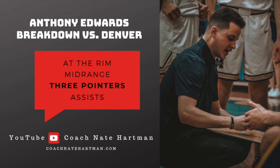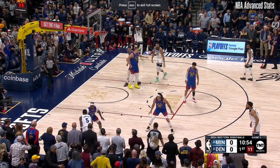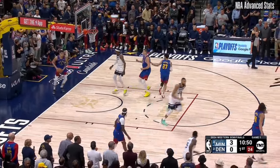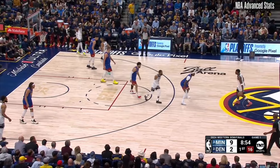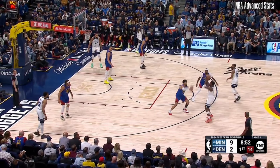Edwards took some heat coming out of college — one of his weaknesses was that he couldn't shoot the three. He started off this series immediately with the three. A jab-step three — he gets the switch, Murray switches up and is playing him on the drive, but look at how far back Murray is. Edwards has already hit one shot, so he steps right into this shot, feels confident, feels comfortable taking it.